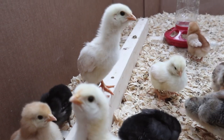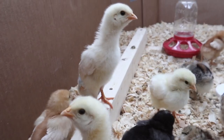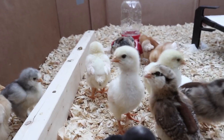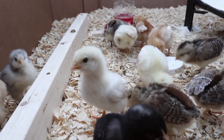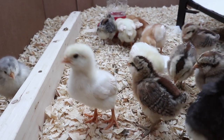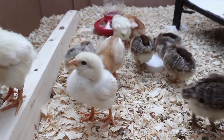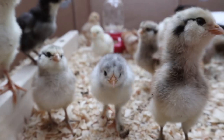Here they are at one week old and they are still so cute but they have definitely doubled in size. They've been settling really nicely into this brooder setup that we have for them and they've been running around a lot. We also added this little mini roost in there just so that they have something to jump up on.